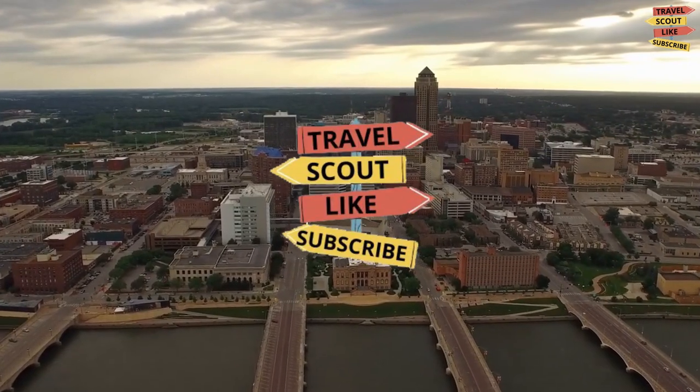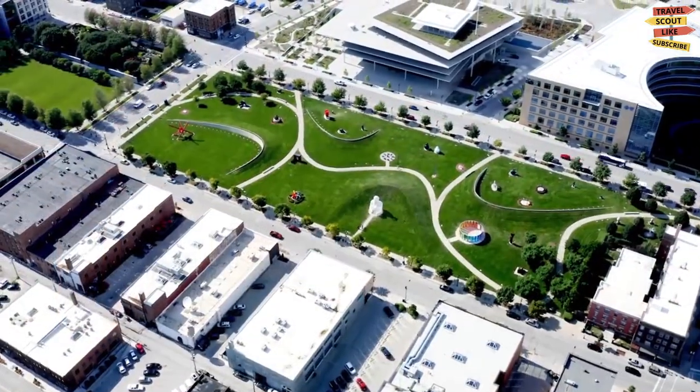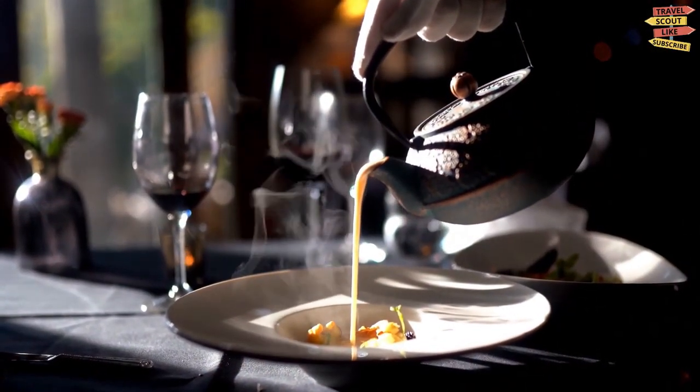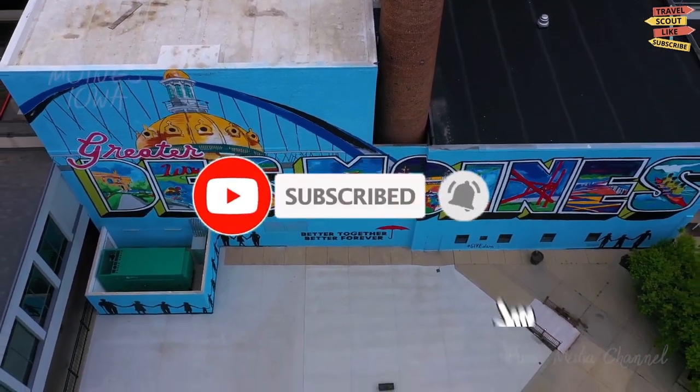Hey guys, and welcome back to Travel Scout. In today's video we'll tell you about Des Moines, Iowa. We're going to explore this place and find the best things to do, places to visit, what to eat, and everything that makes your stay here memorable. But before we dive into the video, please don't forget to like, share, and subscribe by clicking the notification bell for more future updates here on Travel Scout.